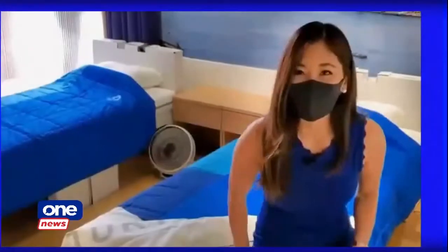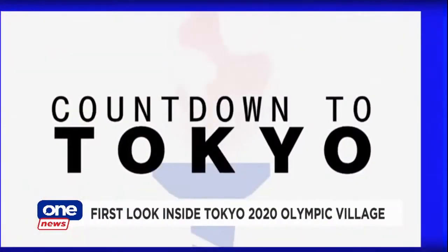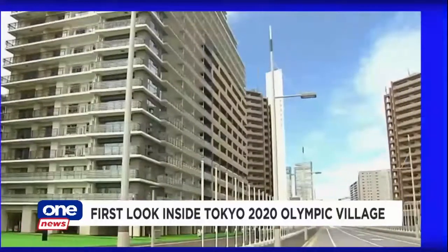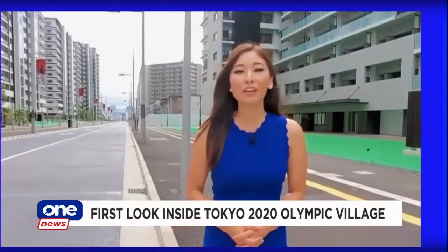Now from Hong Kong, let's head on over to Japan, where Tokyo 2020 is finally happening in a few weeks. Kurumi Mori takes a tour inside the Olympic Village in Tokyo, where athletes have to strictly abide by a number of rules. This is the first Olympics in a century to be held during a global pandemic. We're here at the Tokyo Olympic and Paralympic Village, where athletes will have to abide by a number of rules.